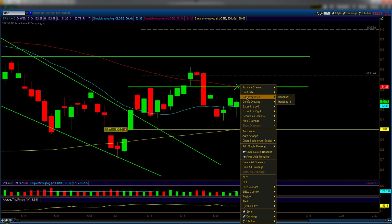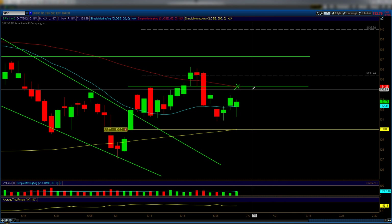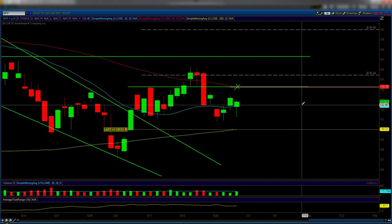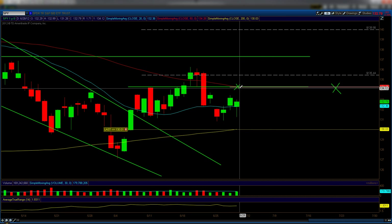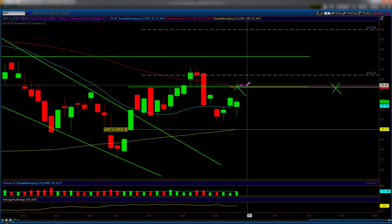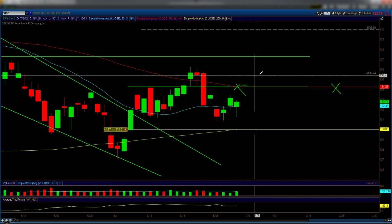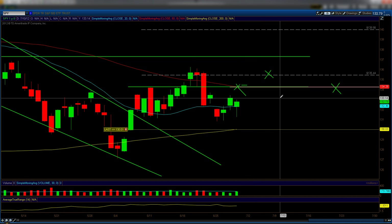I'll extend this pink line so we can see where we're talking about. If we gap into 134.25, I'll look for a pullback. If we gap above it — meaning we open above it, say 21 or 22 points up on the e-mini — then my target will be 135.44 before I initiate another short. Yes, this is good news — there is upside potential — but 135.44 will be my target.